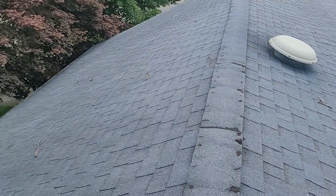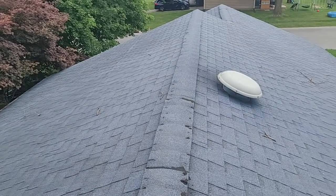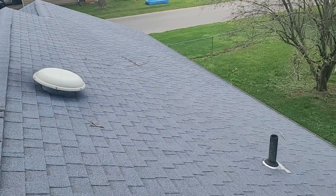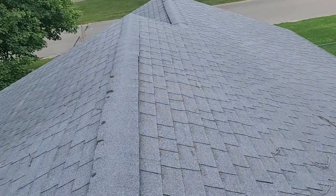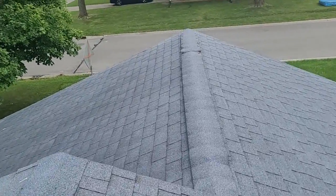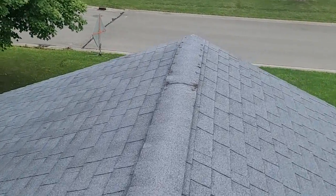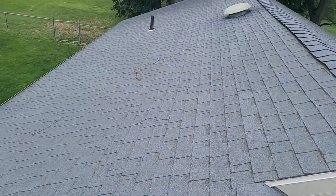I'm going to give you a worst-case scenario for if we have to introduce some fresh air into the attic, and also if we have to put air baffles in as well. At some point I might have to get in your attic if there's not really good access. We'll give you a couple different options — worst case being we redo your intake ventilation, your exhaust ventilation, and replace a lot of bad sheeting.